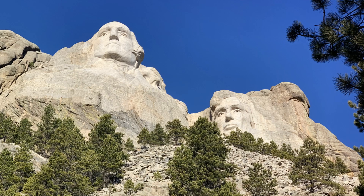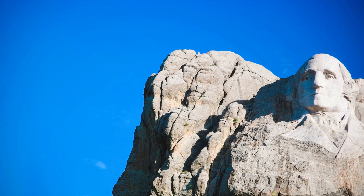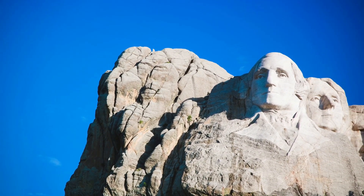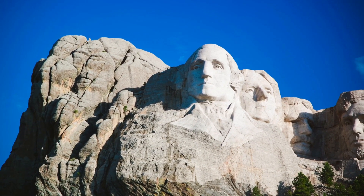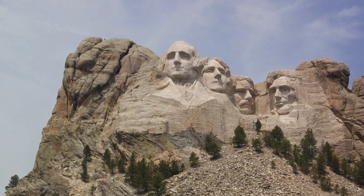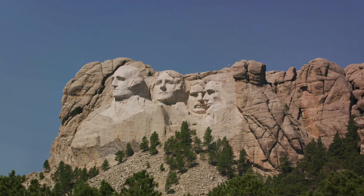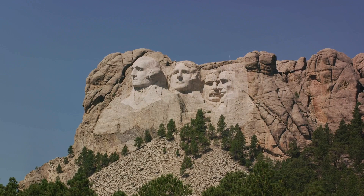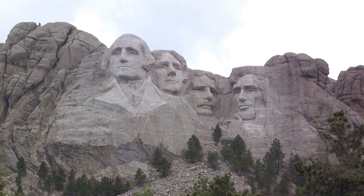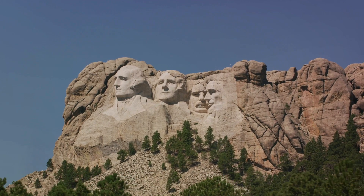One of the most intriguing aspects of Mount Rushmore is the hidden chamber tucked behind the chiseled visage of Abraham Lincoln. This little-known secret is the Hall of Records, a vault intended to house the history of the United States. But due to lack of funding, the project was never completed, leaving it a secret alcove known only to the few. Additionally, sculptor Gutzon Borglum had initially intended to carve the presidents from head to waist, but budget constraints and the unpredictable nature of the granite forced him to scale down his vision. Every year, over 2 million people from all corners of the globe come to marvel at the colossal granite faces, each measuring approximately 60 feet from chin to crown, gazing out over the Black Hills of South Dakota.